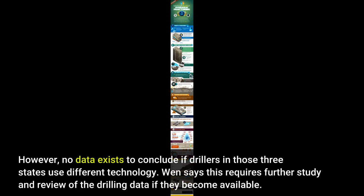However, no data exists to conclude if drillers in those three states use different technology. Wen says this requires further study and review of the drilling data if they become available.